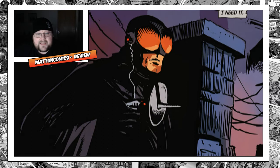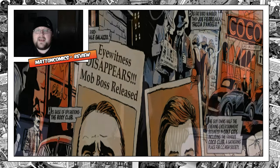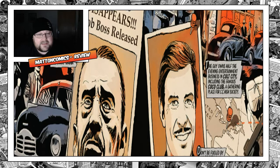There's overtones of the Black Bat and Batman, of course, in this, but he strikes out kind of on his own. Also a bit of Captain Midnight.